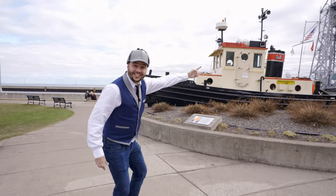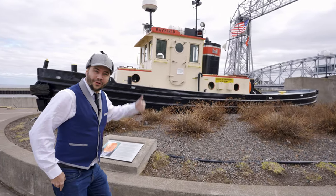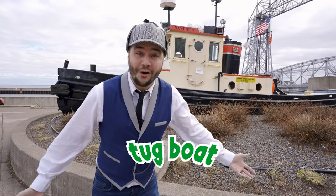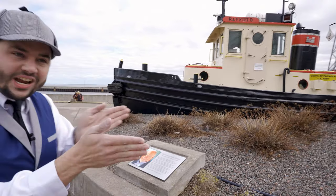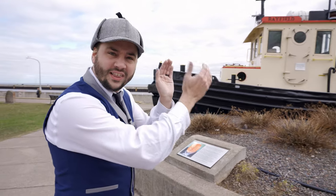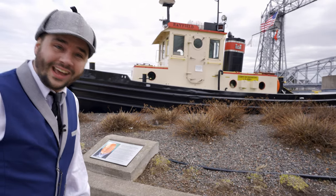Whoa! Check this out — it's another boat! Do you know what this boat is called? It's called a tugboat! Isn't that cool? This smaller boat is used to help steer the really big ones, like the one we saw earlier! Isn't that cool? Can you believe that this tiny boat can help out the big boats? That's so cool!